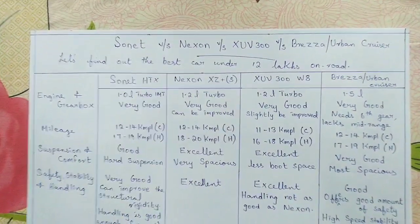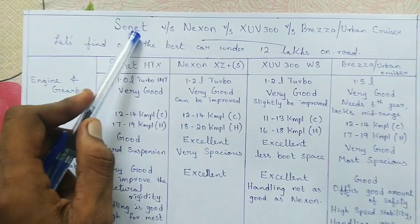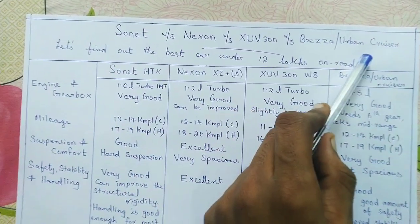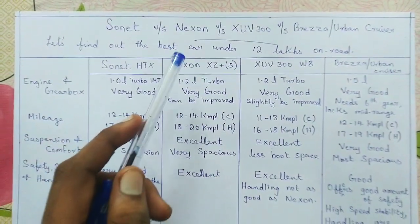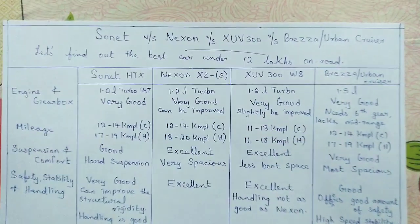Hello guys, welcome back to the channel. In this video we are going to do a comparison between the Sonnet, Nexon, XUV300, Brezza, and the Urban Cruiser, to find out which is the best compact SUV you can buy under 12 lakhs on-road. So let's start the video.